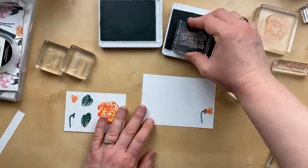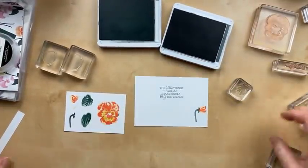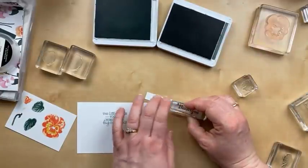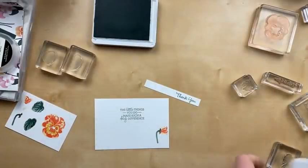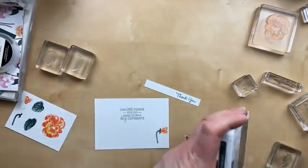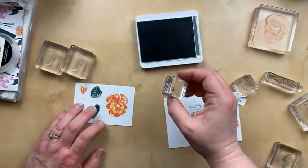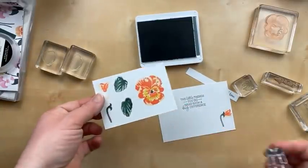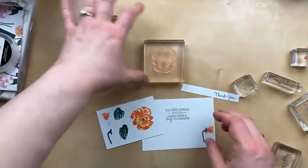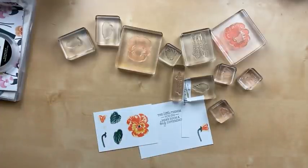So these are the pieces we're going to die cut. Now I'm going to add some sentiments. For the inside of the card, it's going to say 'the little things you do make such a big difference.' And for the front, we're going to do 'thank you' in Evening Evergreen. There is a tiny little center of this flower, so I'm going to add that with Evening Evergreen too. So I have to tell you — I count 12 different stamps used for this one card. That's got to be a record!